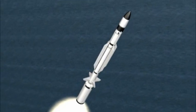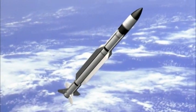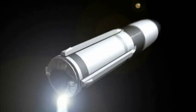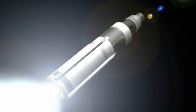After first stage burnout and separation, the second stage ignited. Then, after second stage burnout and separation, the third stage ignited, propelling the missile into space. After an interpulse delay, the second pulse of the third stage ignited, putting the missile on a predicted intercept trajectory.